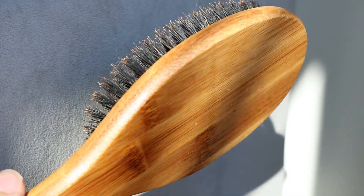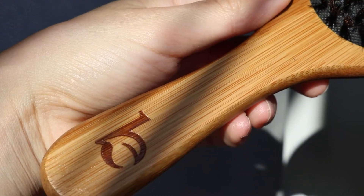Last thing from Beauty by Earth is their boar bristle brush — they just came out with this and I've been really loving it. I love to slick back my hair. The fine bristles are great, and one of the best things about boar bristle is that brushing distributes the natural oils from your scalp down to the ends of your hair. I still use my regular dollar brush from Walmart to detangle, but I also use this to slick back my hair.